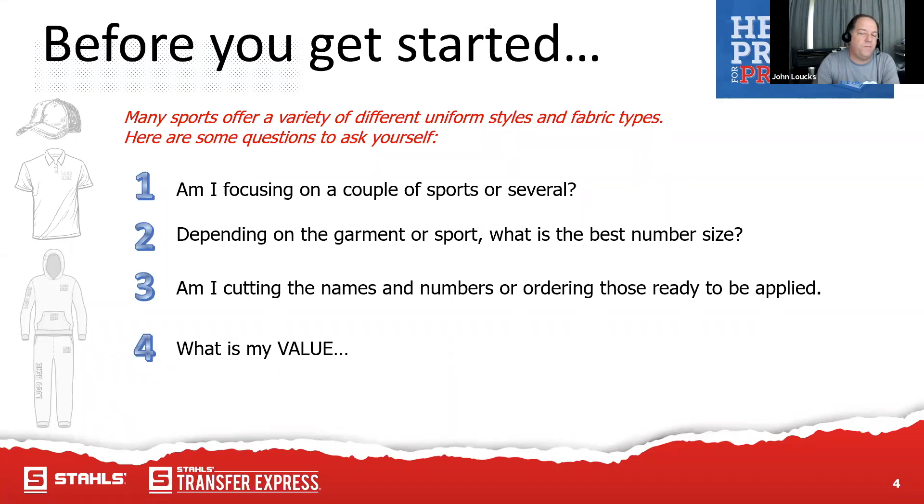Consider whether you're cutting these names yourself or getting them ready to apply through a service. When we talk about pricing later, I'll show examples of buying through a service like Stahls — they come in ready to go, taking time out of the process. It does cost more, but it takes less time. You're not weeding or lining everything up because it arrives ready to apply. It's very much my preferred way — a little more expensive but it cuts out time and labor.